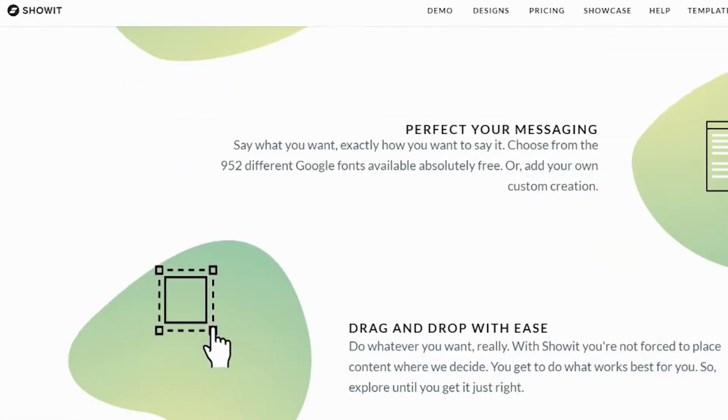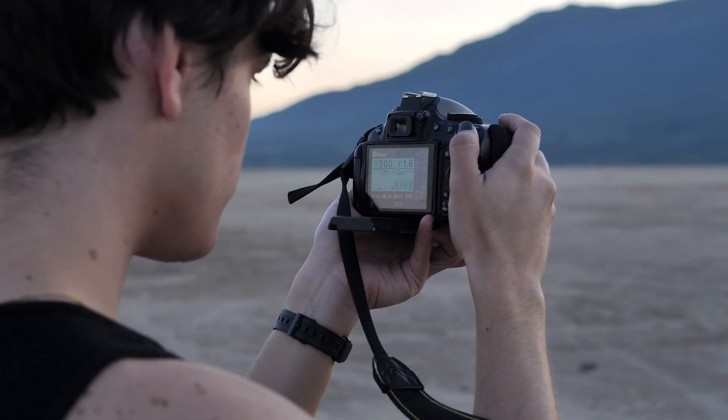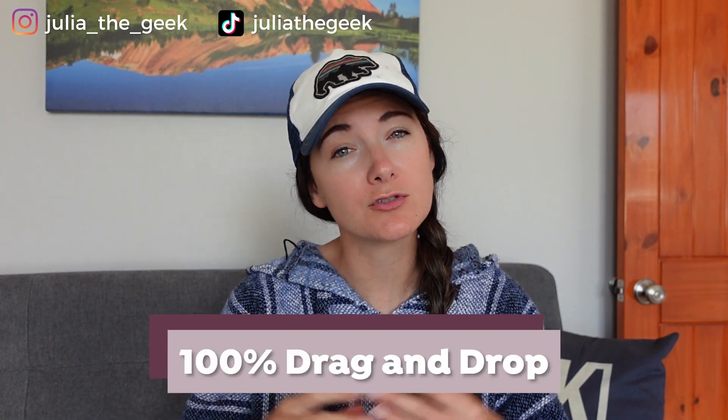Showit is a specialized system and it focuses primarily on photographers and also on portfolio websites. It is 100% drag and drop and it gives you a really nice blank canvas to work on. It actually reminds me a lot of Adobe's Lightroom and Photoshop.